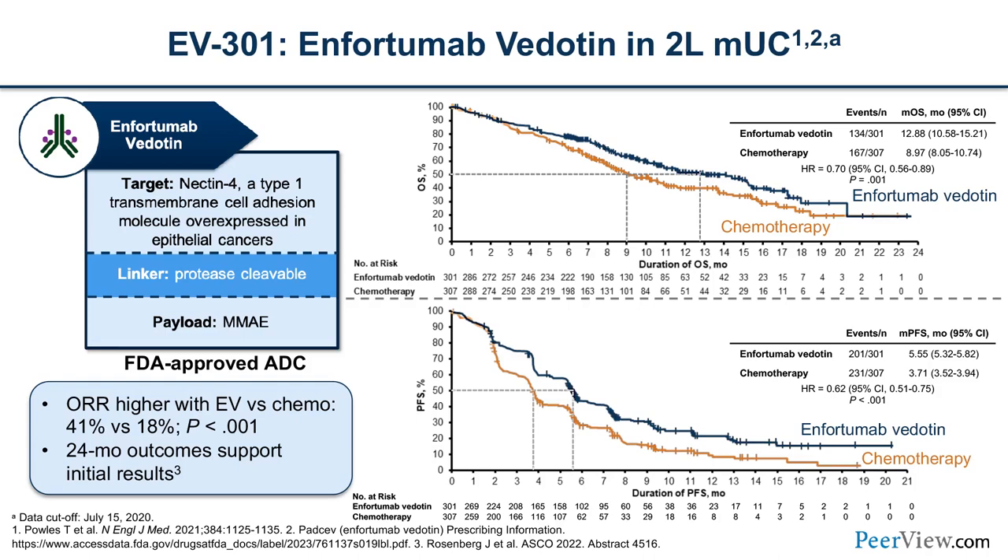Enfortumab vedotin was compared with chemotherapy in the advanced refractory setting for second-line metastatic urothelial cancer. EV improved overall survival from about nine months with chemotherapy to about 13 months with enfortumab vedotin, establishing EV in refractory disease as monotherapy. A 41% objective response rate and 24-month outcomes continue to support that early benefit.